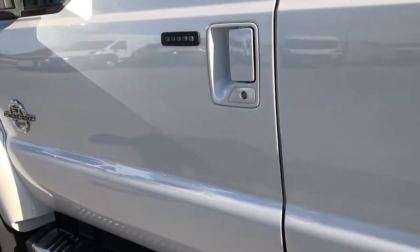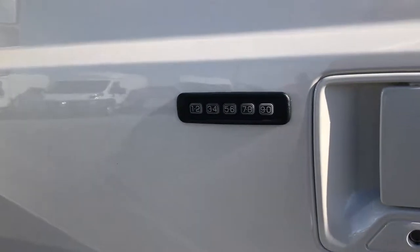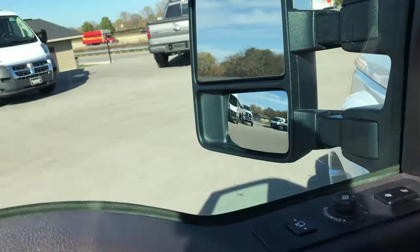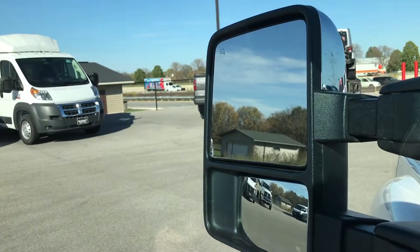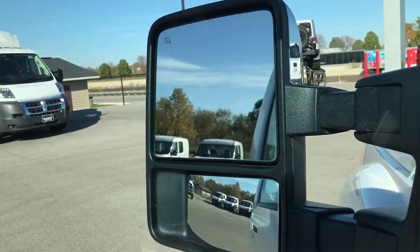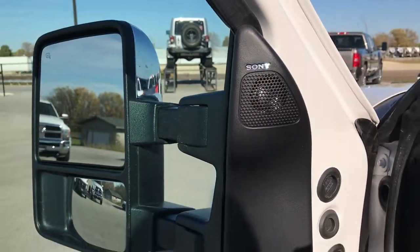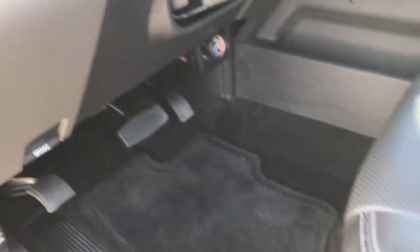Like I said, one of the nicest F450s we've ever had. It has the driver side door code entry, which we do have, so don't worry about that. Also has the power scope mirrors — these telescope out, they telescope in, and they also power fold in and out. You can see it has the Sony sound system, power windows, power locks, power mirrors, power pedals and auto headlamps.